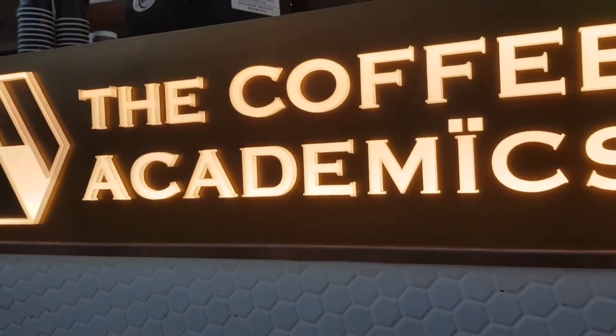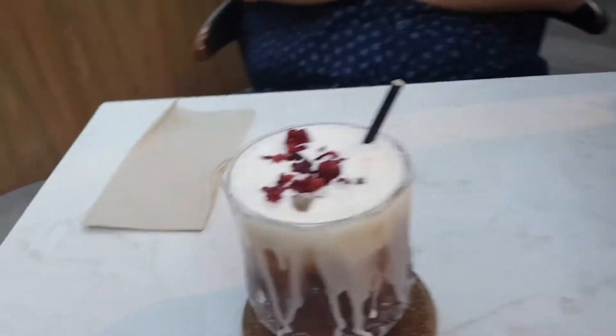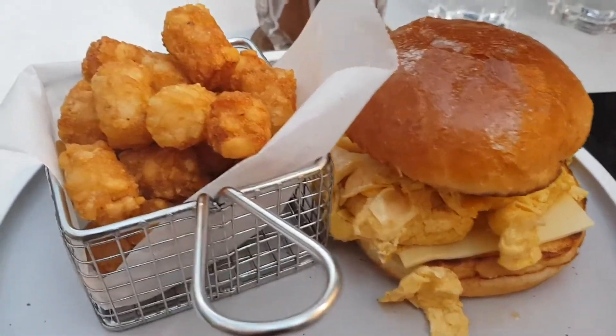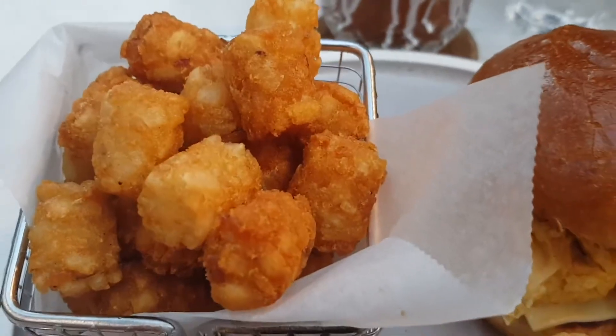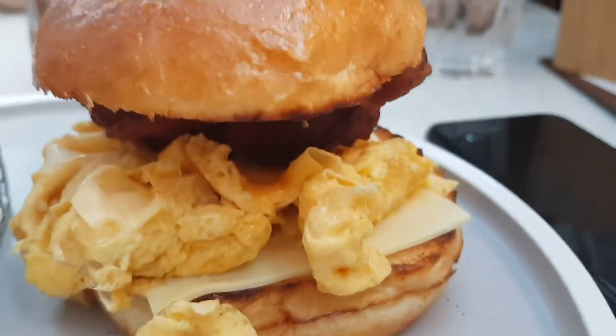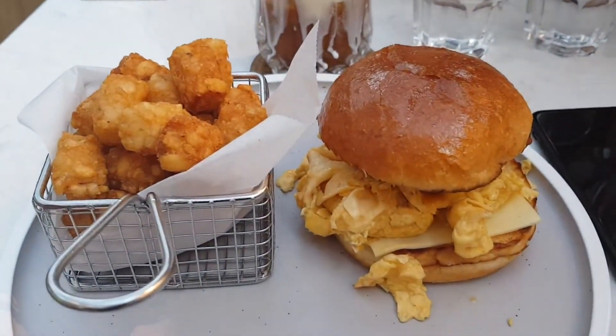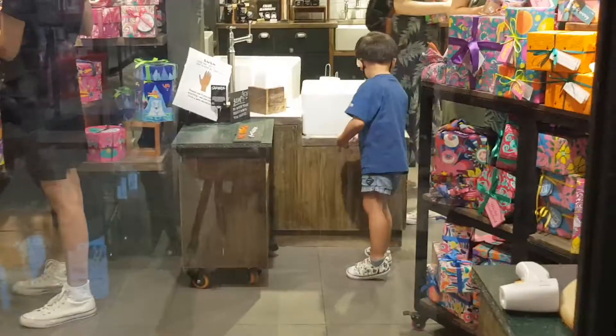We're at the Coffee Academics for some late lunch and we ordered this Christmas special drink — the cranberry white mocha. It's like they mix cranberry juice with coffee. My breakfast burger arrived with potato tots, egg, and it looks like there's bacon as well. The cheese is just sliced cheese — they didn't even melt it, boo.